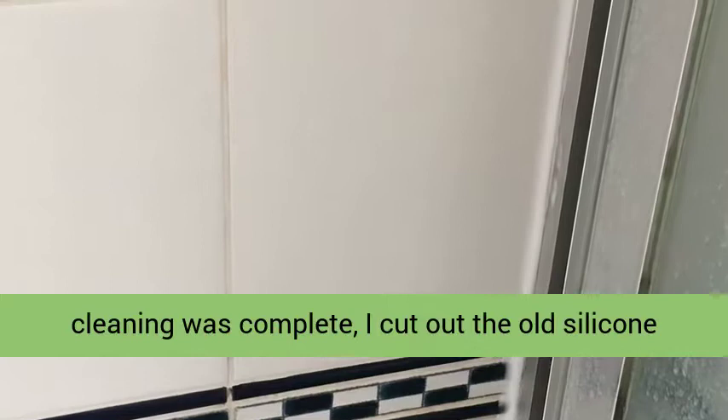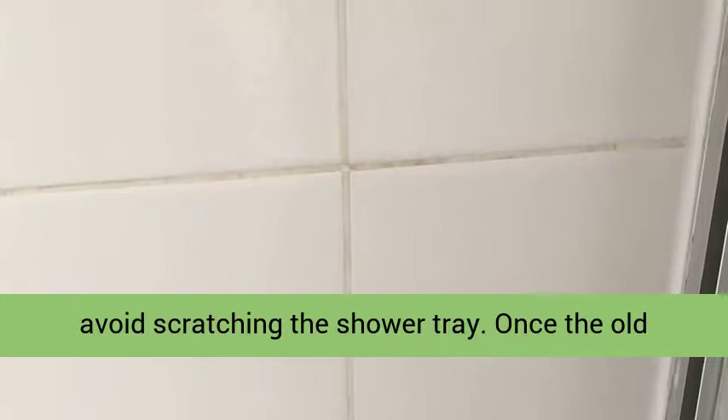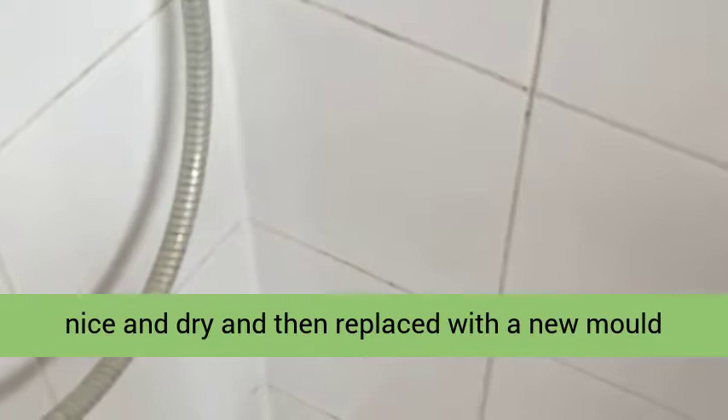Once the cleaning was complete, I cut out the old silicone from around the base of the shower with a sharp knife. This is a job that has to be done slowly to avoid scratching the shower tray. Once the old silicone was removed, I ensured the area was nice and dry and then replaced it with a new mold-resistant silicone in white to enhance the fresh new look.